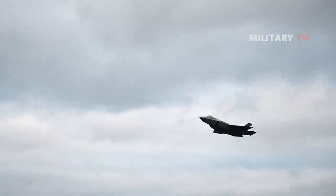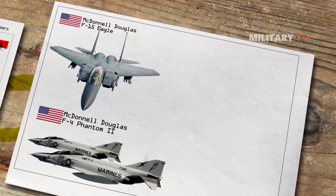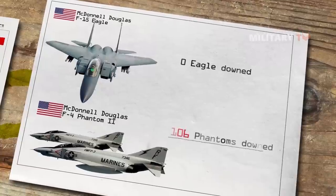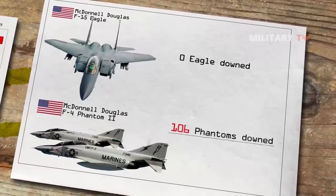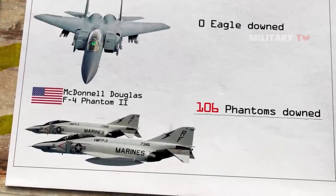The Phantom's record in air-to-air combat over Vietnam, especially when compared to its successor the F-15 Eagle — which has never been shot down in air-to-air combat — has left it with a reputation of being a clumsy bruiser reliant on brute engine power and obsolete weapons technology.